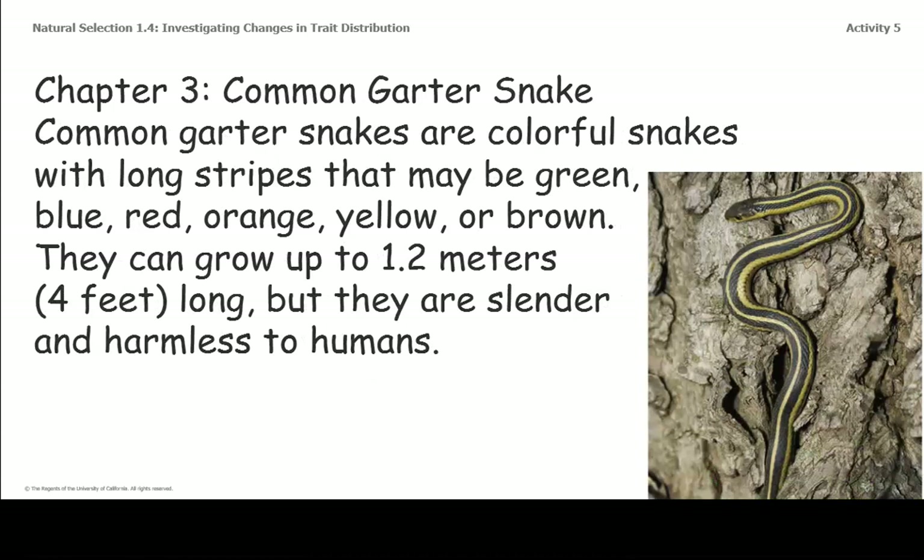Chapter 3, Common Garter Snake. Common garter snakes are colorful snakes with long stripes that may be green, blue, red, orange, yellow, or brown. They can grow up to 1.2 meters, which is 4 feet long, but they are slender and harmless to humans.